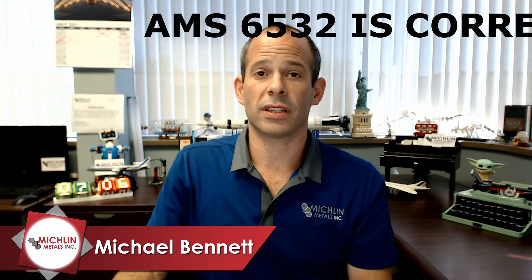For specs, there is only one current AMS spec and one canceled one for bars and forgings. That's AMS 6352, and the canceled one is 6478. That's pretty easy.